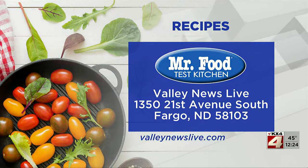Or you can write us at the station: 1350 21st Avenue South, Fargo, North Dakota, 58103.